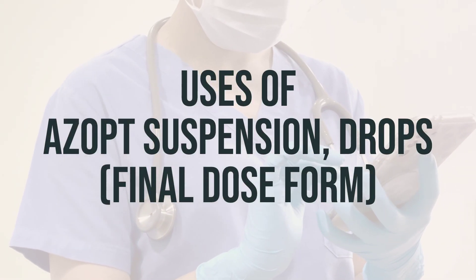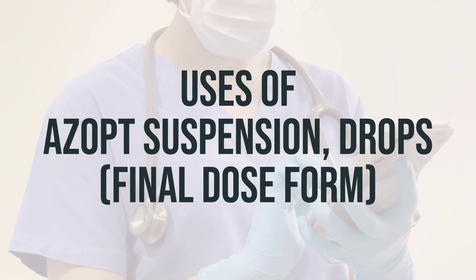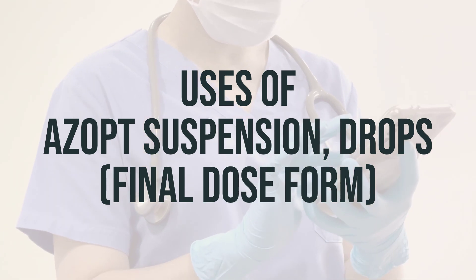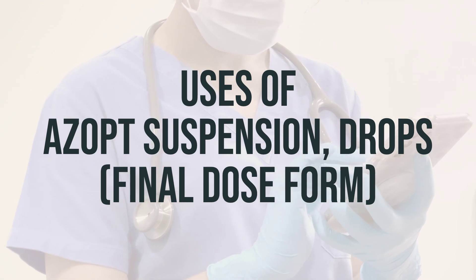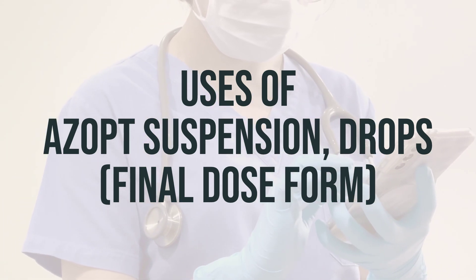Brinzolamide, also known as Azopt, is a medication used to treat high pressure inside the eye caused by conditions like glaucoma or ocular hypertension. By reducing the amount of fluid in the eye, it helps to prevent blindness. Brinzolamide is part of a group of drugs called carbonic anhydrase inhibitors.